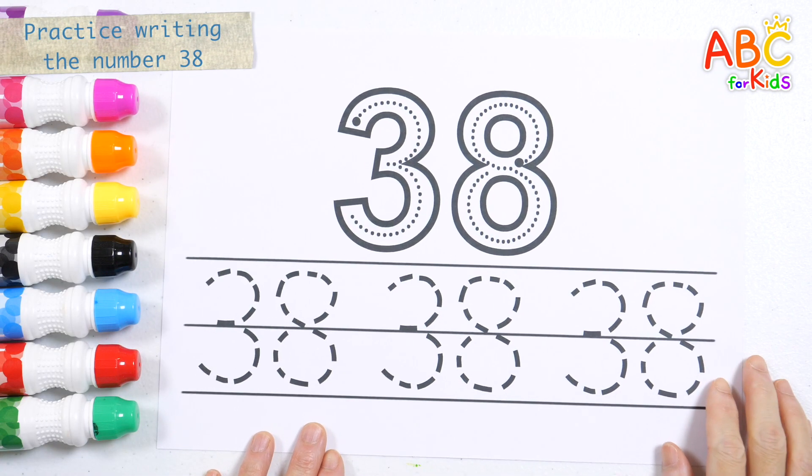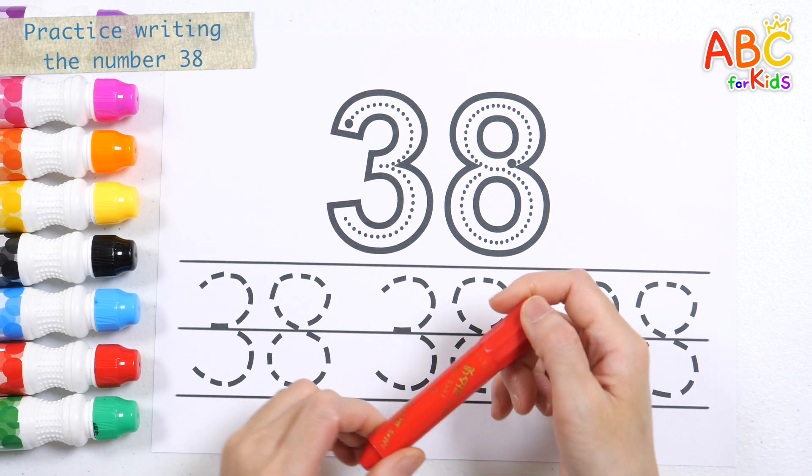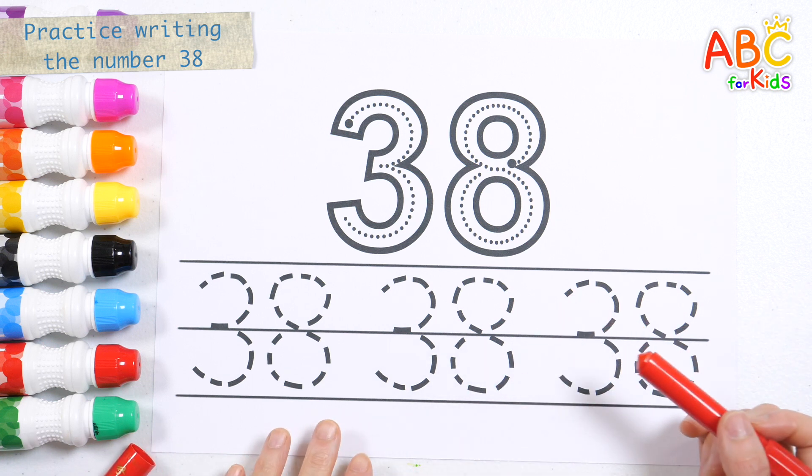Number 38. Shall we practice writing numbers along the dotted lines?